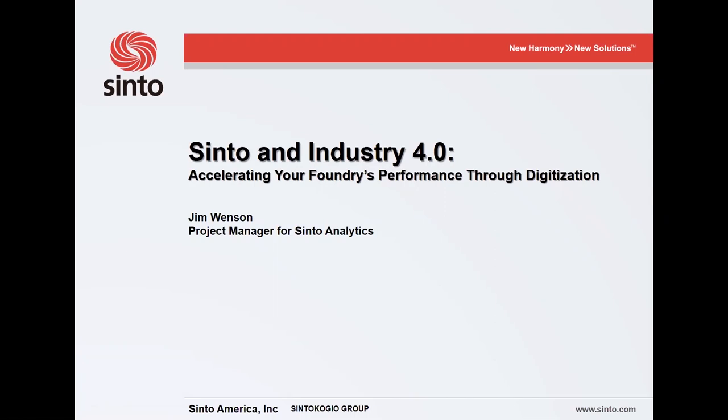Good afternoon everyone. I'd like to thank you for logging in and listening. I'm going to present today how you can utilize the emerging IIoT — Industrial Internet of Things — technologies in your foundries to set your businesses apart from the competition.